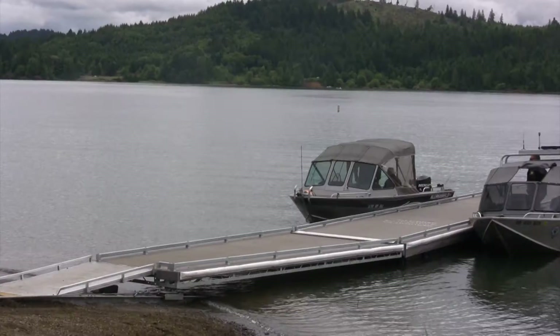This summer, Oregon Department of Fish and Wildlife will be doing boat inspections at boat ramps and on major roadsides in Oregon. We'll be inspecting all boats, including kayaks, canoes, rafts, and drift boats.